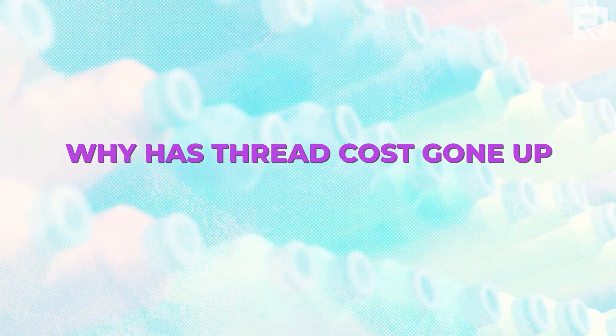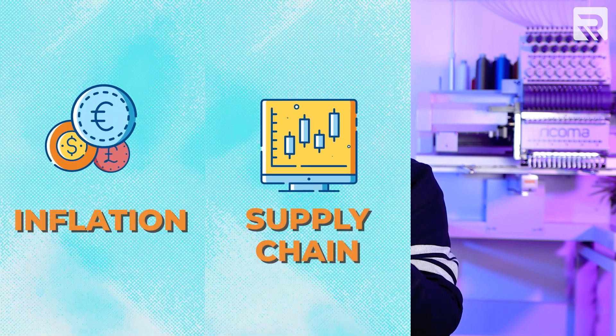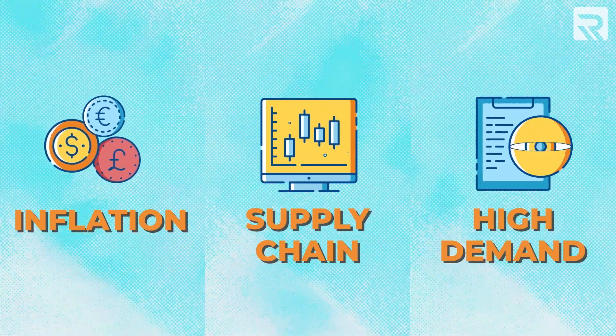Let's start off by answering the question: why has the thread cost gone up and how much exactly has it gone up by? Thread costs have gone up for a variety of reasons, including inflation, supply chain issues, and a higher demand in apparel decoration overall.